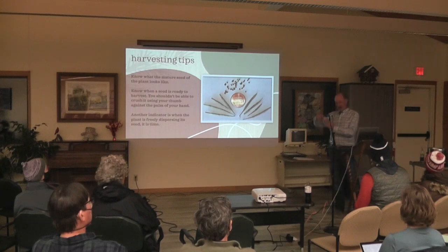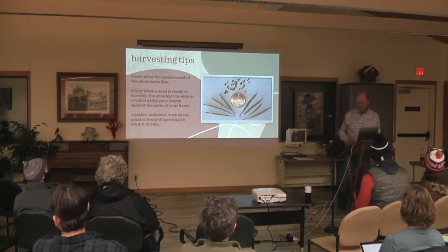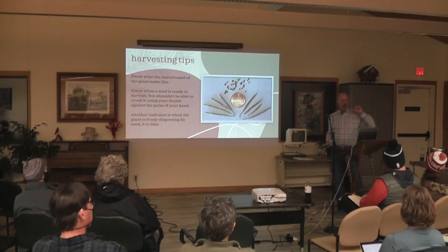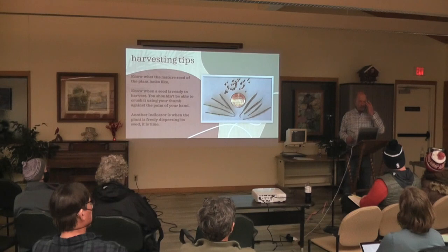Jenna, you were out helping me harvest lupine this year — it's kind of funny because it's like popcorn. You have to kind of dodge it once in a while. New Jersey Tea is the same way, and flowering spurge. So you have to get them a little early.